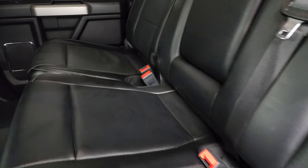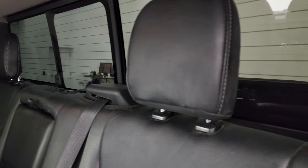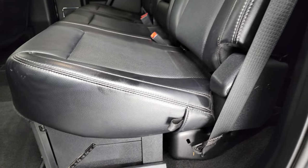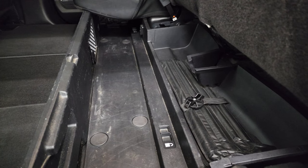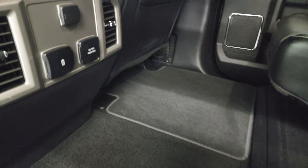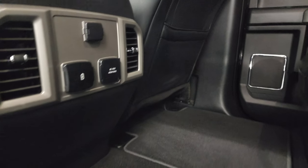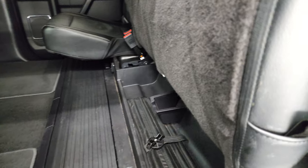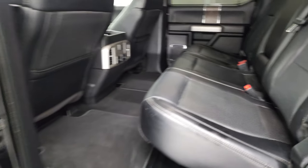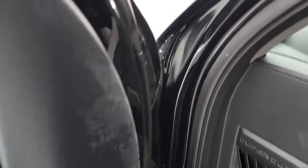The back seats are just as clean as the front seats — no rips or tears back here. It does have the LATCH child safety system for car seats. Power sliding rear window with built-in rear defrost. It has a collapsible floor back here that locks into place, and you can put it down for a flat floor. Floor mats, a 110-volt 400-watt plug-in, and two USBs and a 12-volt power point. Very nice and clean back here, with the factory subwoofer behind the back seats as well.